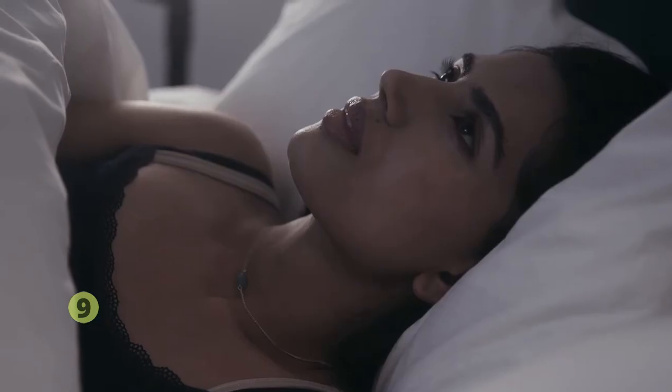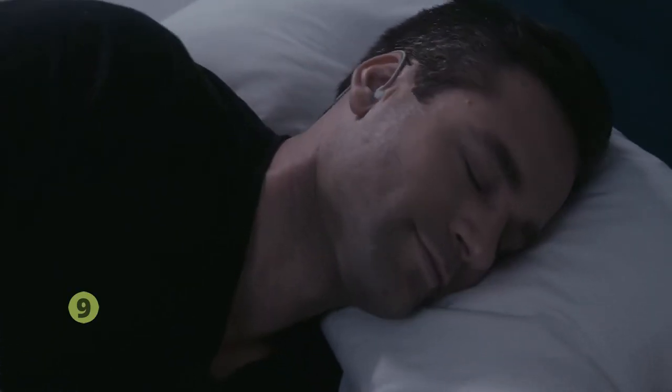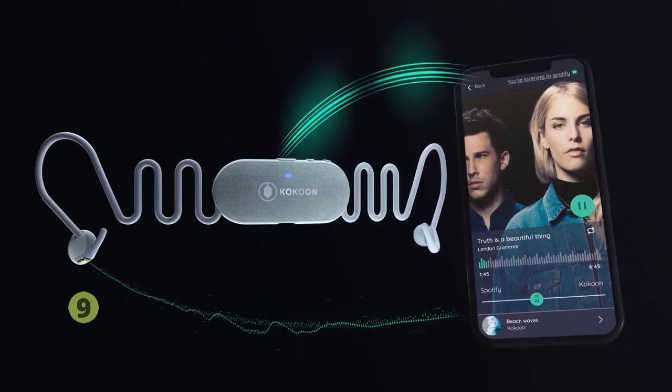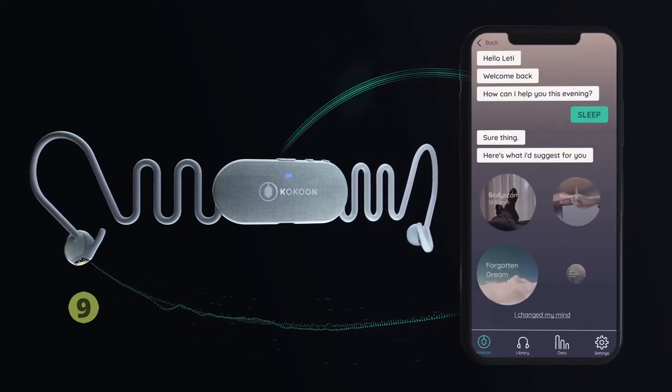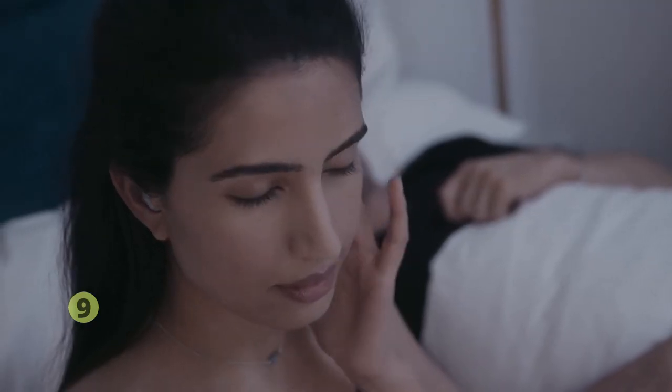Many of us struggle with sleep, and it's never been harder to switch off and find the calm we need. Night Buds by Cocoon are tiny smart earbuds that make sleep easier and more enjoyable. Working with an app, they use BioData to automatically adjust your audio as you fall asleep and provide personalized coaching to help you improve your sleep over time. Simply slip in these tiny buds and escape into a cocoon.